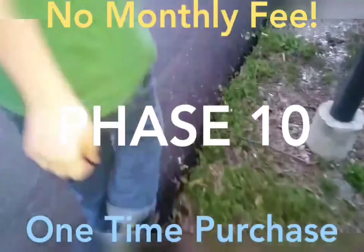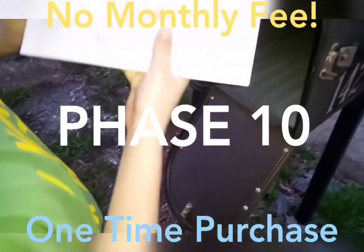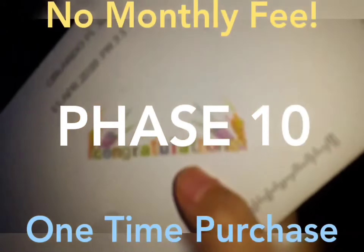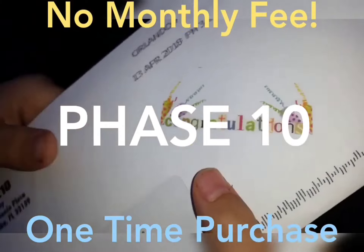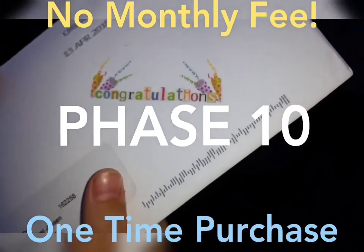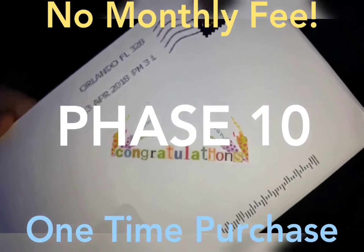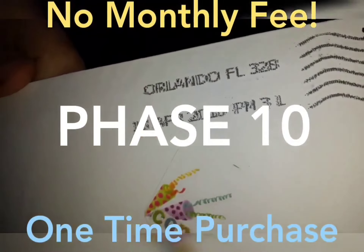There's one — there's my Phase 10 postcard. That's Phase 10, and look what it says: congratulations! Congratulations means we've made a sale and we got a person to join our team. The postmark is April 13th — today is Monday the 16th of April 2018.